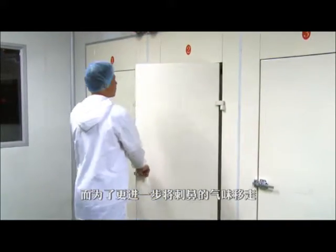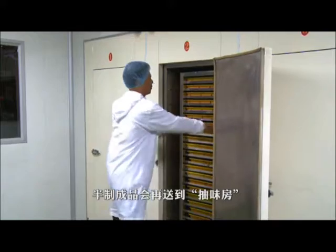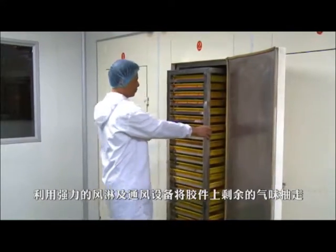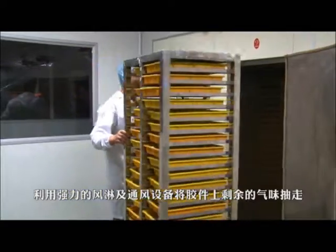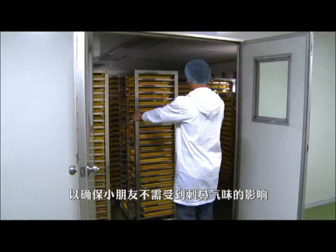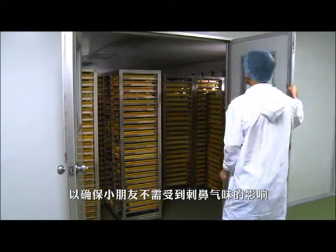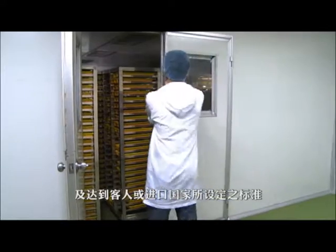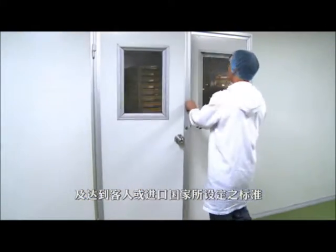To further remove the pungent smell on the toys, the semi-finished products will then be taken out from the oven rooms and transferred to airing rooms with air showering and highly ventilated facilities. Inside the airing rooms, the residual smell left on the toys can be sucked out to ensure the toys are free from smelly hazards to children and to meet the required standards and regulations set by customers or the countries they are exported to.